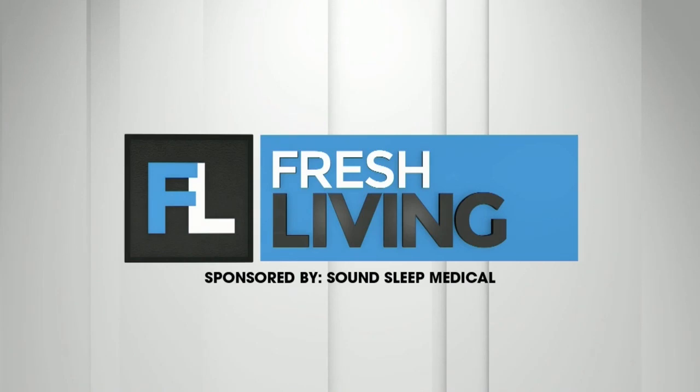The following segment is sponsored by SoundSleep Medical. Don't let a lack of sleep haunt you. Melissa with SoundSleep Medical is here with a solution to help you get a good night's rest, which we can all use. Thanks for having us.